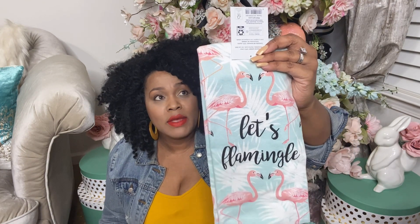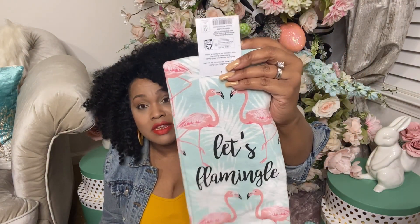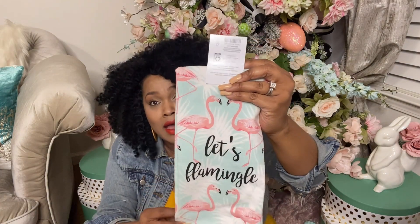Up first is Walmart. I picked up these cute little kitchen towels that say 'Let's Flamingo.' I thought that was really cute — it's in my colors, the tiffany blue, and I've been pairing a lot of peaches and pinks with this color lately. I got a couple of these; not sure if they're going to go indoor or outdoor but I was feeling them.